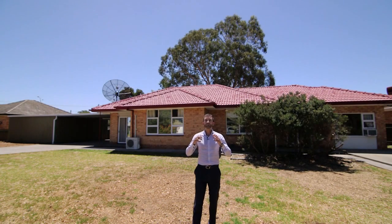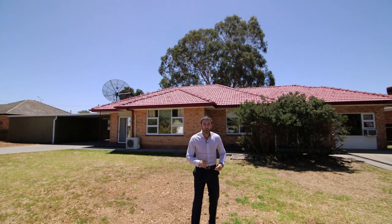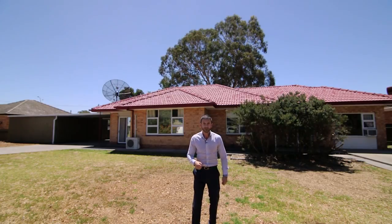G'day guys, it's Andrew here. Do I have an amazing house for you in this brilliant area of Modbury. We've got a solid brick house here with a bonus granny flat, and we are in the lovely beautiful area of Modbury which has so much on offer. We've got so much to go through — I guess inside the house will be good. Let's go take a look.